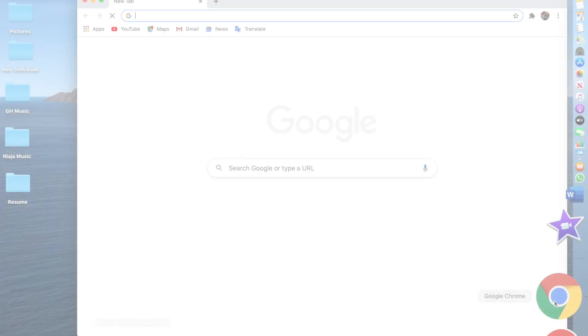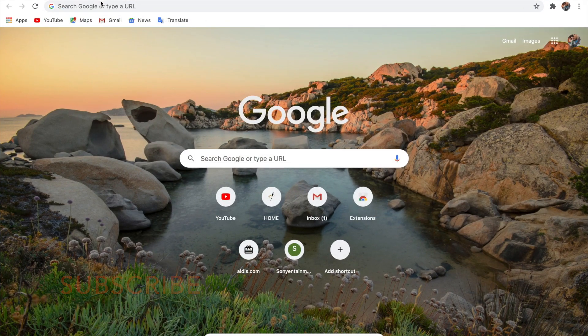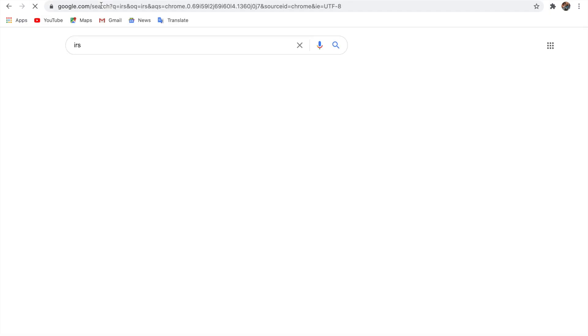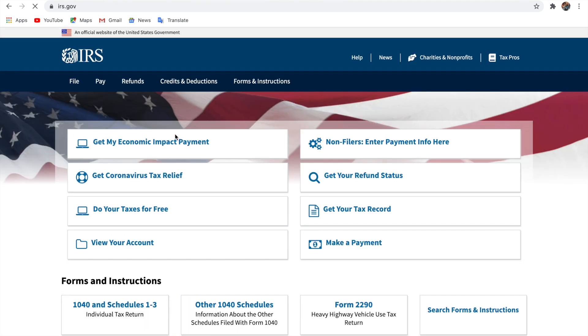Without wasting any more time, I'll take you through how to make a payment. Just go to Google and search for IRS. Don't wait — go ahead and make some upfront payment. Go to their website and click on 'Make a Payment.'